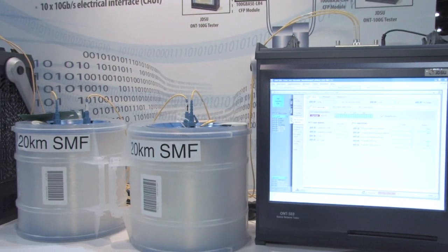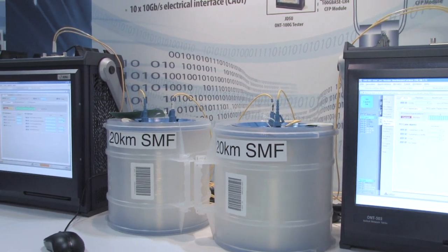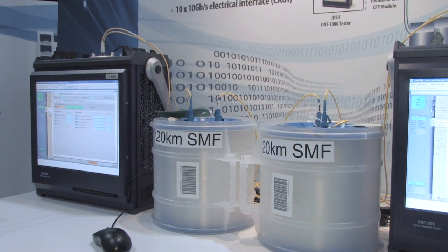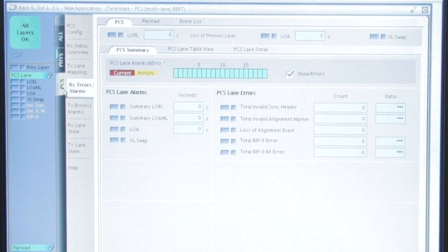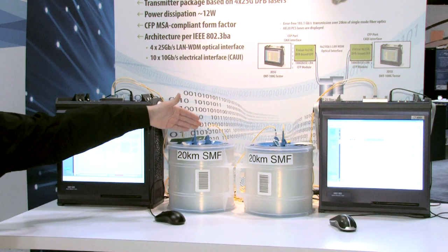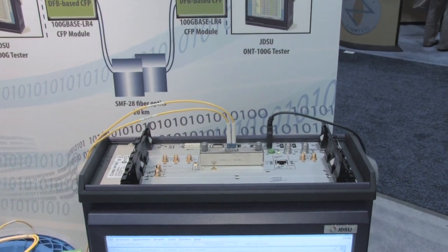The demonstration consists of two 100G optical network testers, which contain two of our DFB-based CFP modules. These are connected error-free at 103Gbps over 20km of single-mode fibre, greatly exceeding the IEEE standard of 10km.